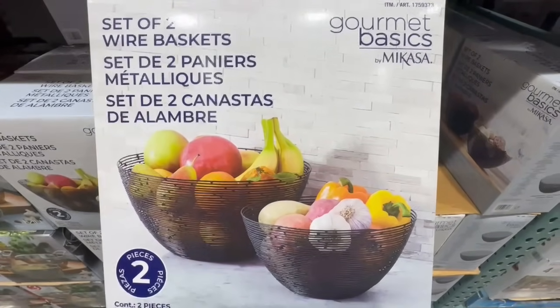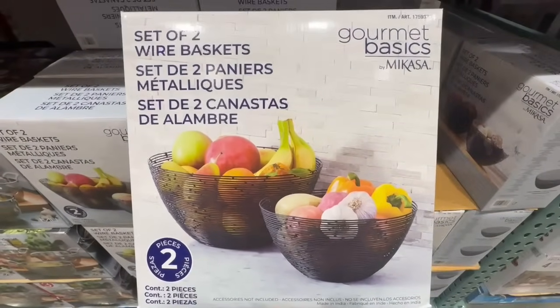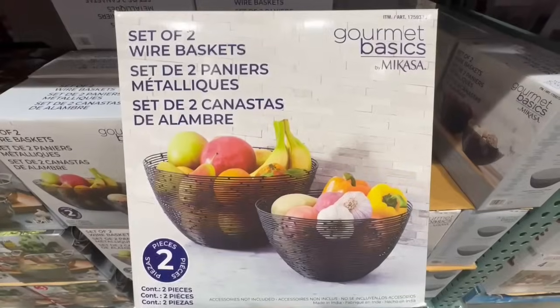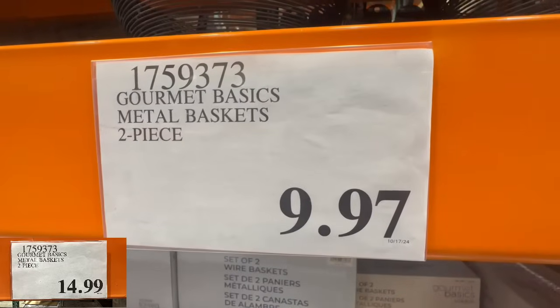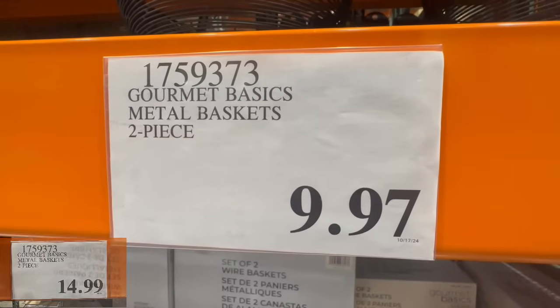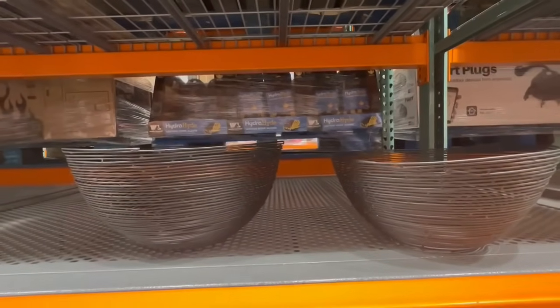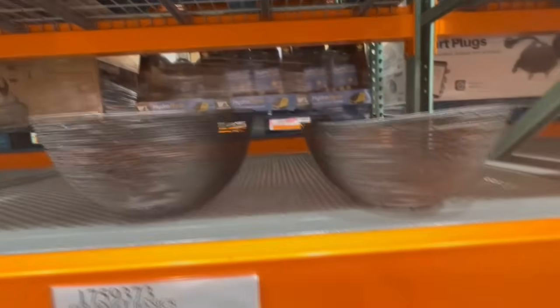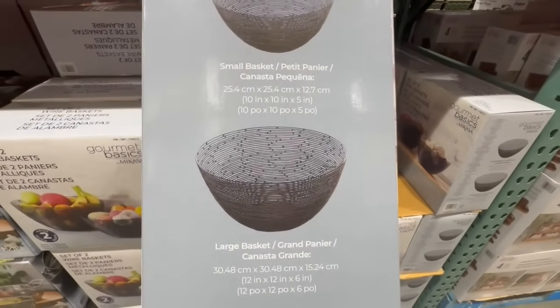Let's start off in the kitchenware section. I did spot these wire baskets that come as a set of two. These are by Gourmet Basics by Mikasa, which is a pretty decent brand. I found them going for $9.97, so check with your local Costco. I spotted these in the Laguna Niguel location and the two baskets are of a different size.